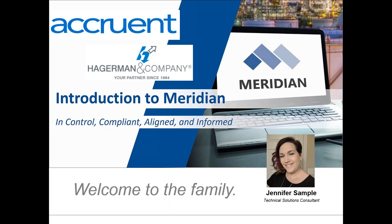Hello everyone and thanks again for joining. We're going to talk about the Meridian product suite and how it can help higher ed facilities organizations collaborate, create a single point of truth, and organize their documents most importantly of all.